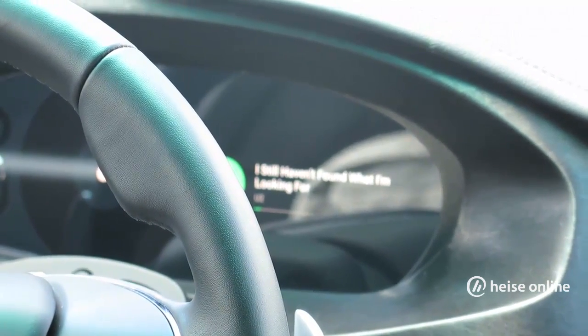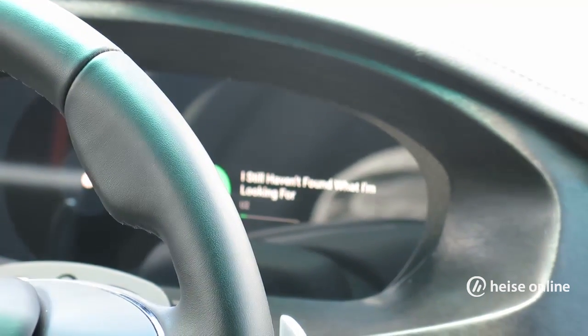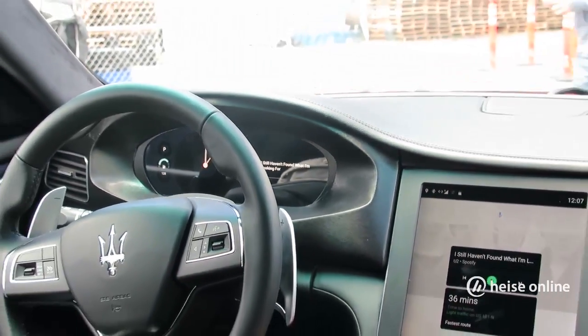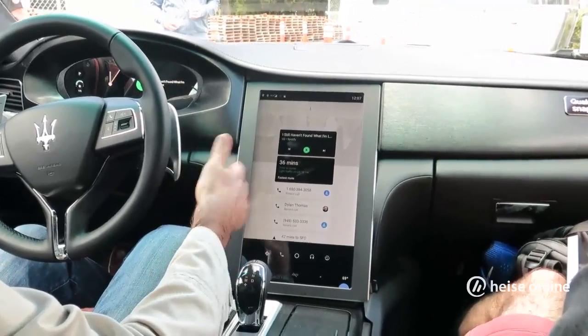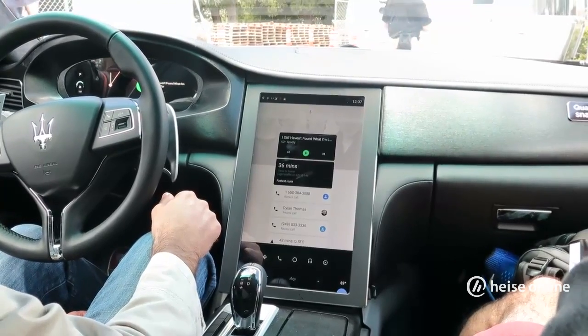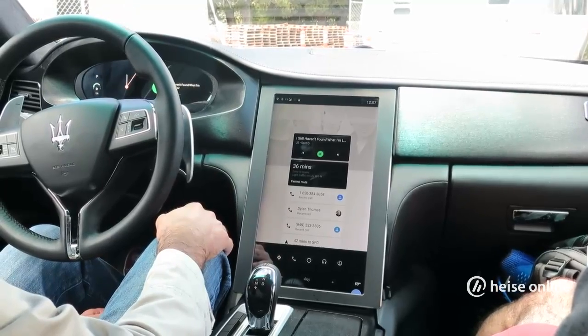Android N is going to be released as an open source platform relatively soon. What you see here is a UX that Google designers defined, but what you normally see is that once this platform becomes available, a lot of concept vehicles and car manufacturers in general are going to change it.